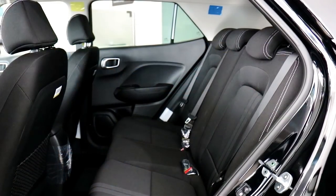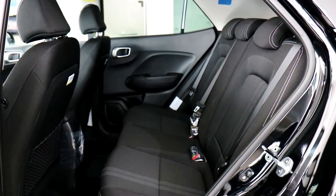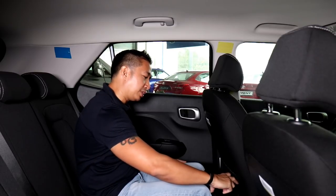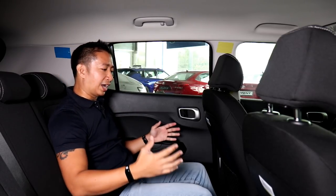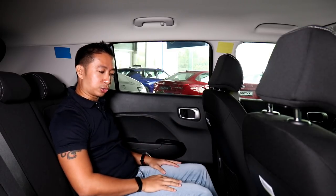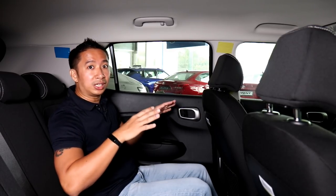The Hyundai Venue's backseat is understandably smaller because it is still a small crossover. However, it's a little bit more cramped compared to the Kia Stonic's backseat, which was a mild surprise. At 5'6", there's around 5 inches of knee room and around 5 inches of headroom before the head touches the headliner. Despite being cousins with the Kia Stonic, the Venue's backseat is a little more on the cramped side, possibly due to the overall body design. You do get ISOFIX anchors in the rear.